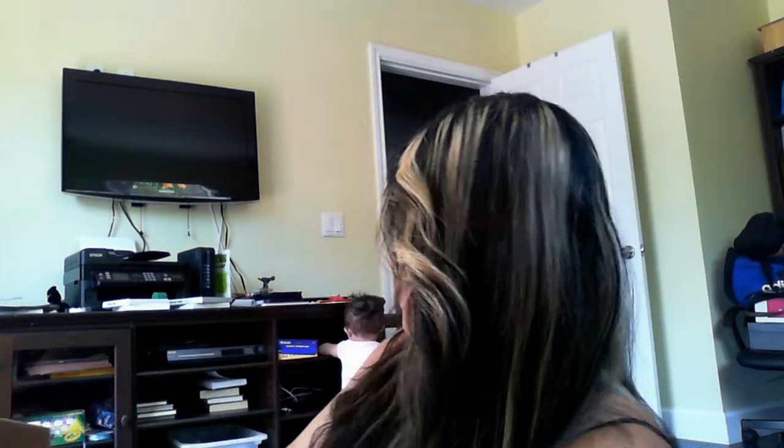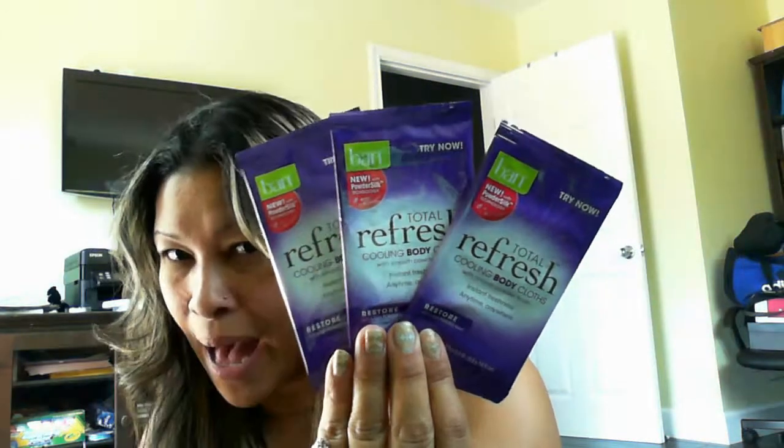So here we go. We open the box and we have three Told to Refresh cooling body cloths, supposed to leave kind of a powder finish. I haven't tried these, but it is perfect timing because it's going to get hot. We have the Hello Hello Hello by Harvey Prince — it's a little perfume sample, which I can tell already I'm not going to like. I don't usually like perfume samples.